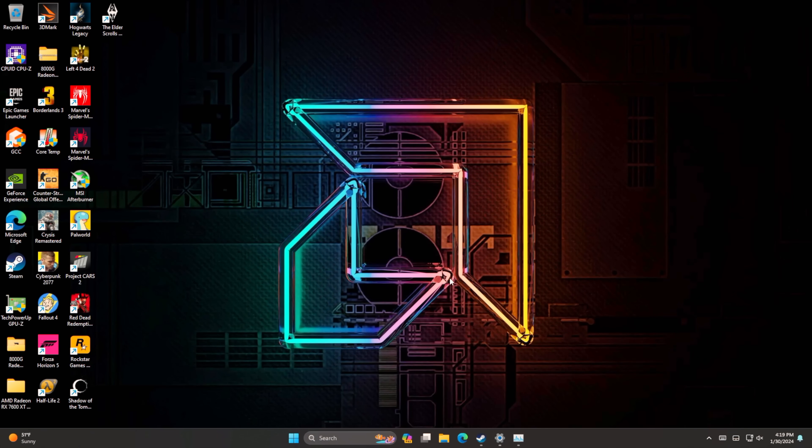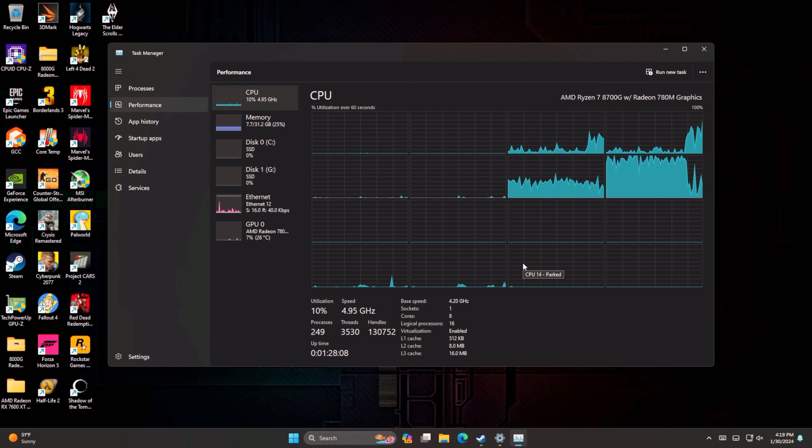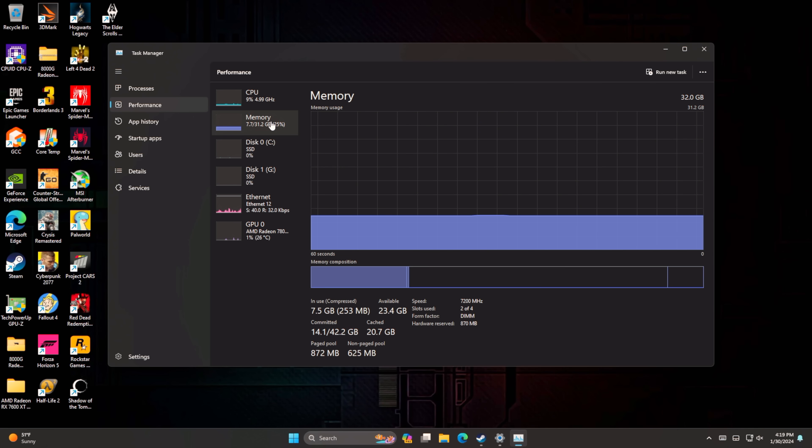All right, so here it is — all set up, ready to go. All the drivers installed, everything updated, and I've been doing some testing so far. It's definitely the most powerful APU on the market. As you can see: 8700G, 8 cores, 16 threads. I've actually got the memory clocked at 7200MHz, and there's a big reason for this. I tested this memory at 7800 megatransfers per second in four different AM5 boards, from a B650 up to the X670s. Two of them were stable at 7800MHz, but the other two weren't, so I had to take it down to 7200MHz.